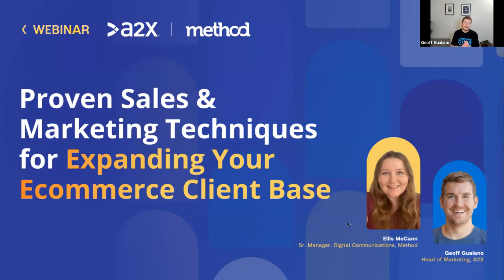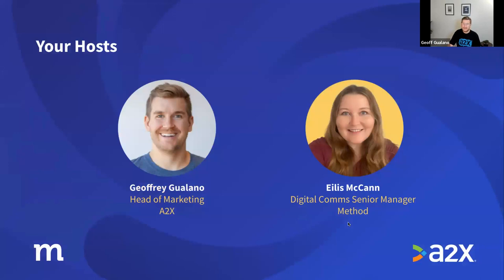Thanks everyone for joining us on today's webinar about proven sales and marketing techniques for expanding your e-commerce client base. My name is Jeffrey and I'm the head of marketing at A2X, and I'm joined by Elish McKen, who's the digital comms senior manager at Method. We'll be guiding you through this topic today.